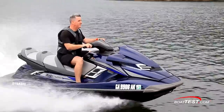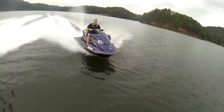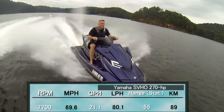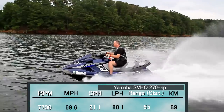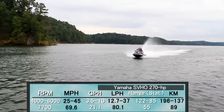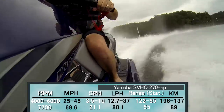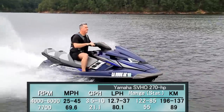On the FX Cruiser SVHO, weighing in at 875 pounds, the maximum fuel burn was 21.1 gallons per hour at 7700 RPM. But at the average operating speeds of 25 to 45 miles per hour, we averaged between 3.5 and 10 gallons per hour, which we consider very good for a supercharged engine.